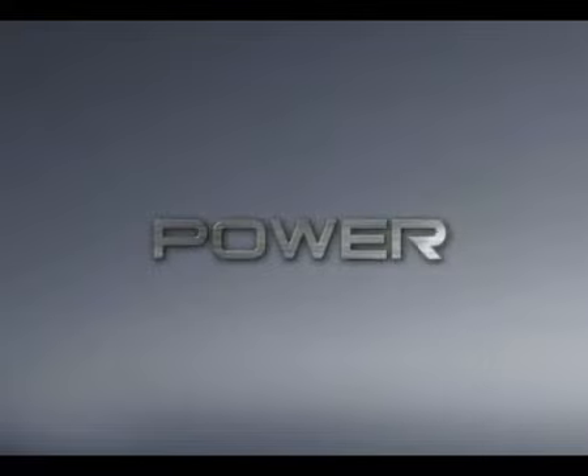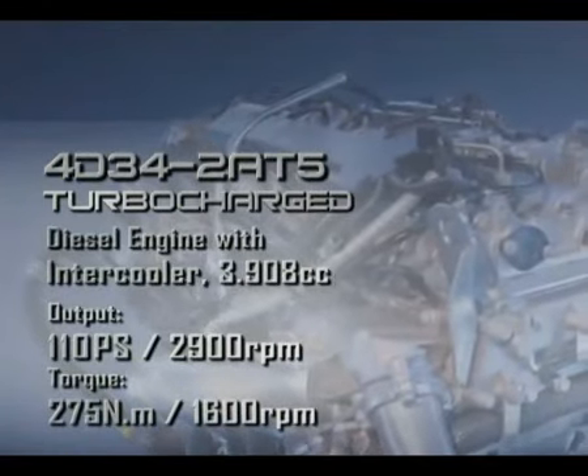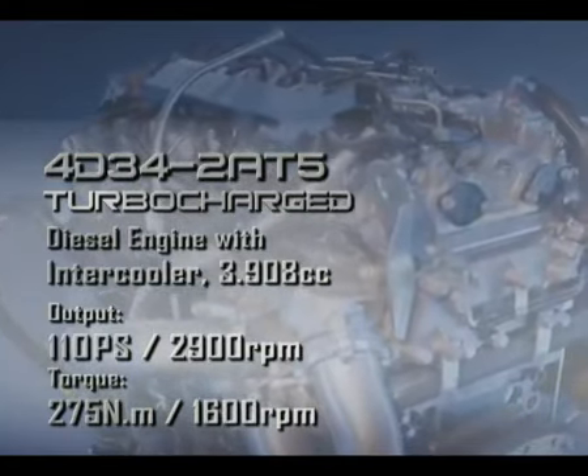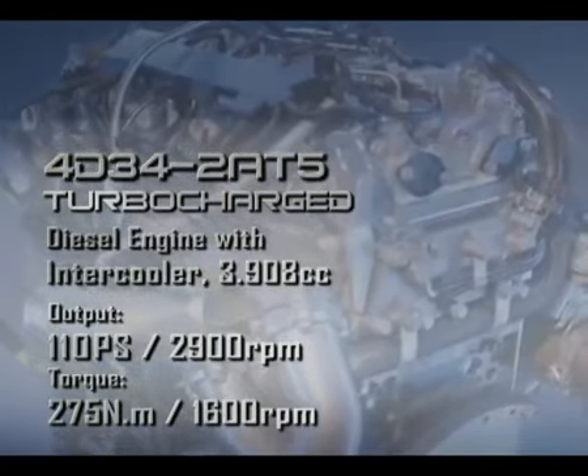The new 3.9-litre CC 4D34-285 turbocharged diesel engine with intercooler produces 110 PS and 275 Nm torque, making it the best performance engine in the four-wheeler truck segment.